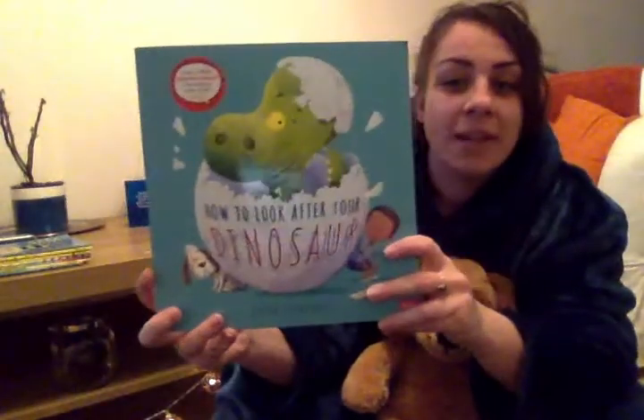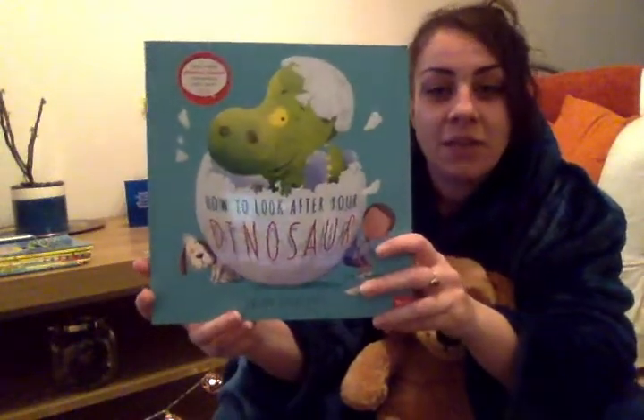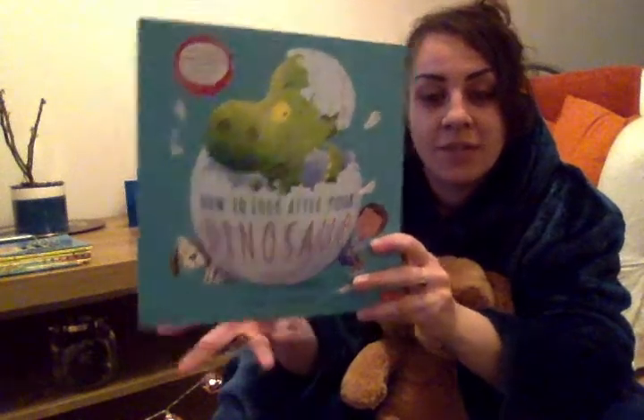I thought I'd share this book with you today: How to Look After Your Dinosaur. It's written by Jason Copper.